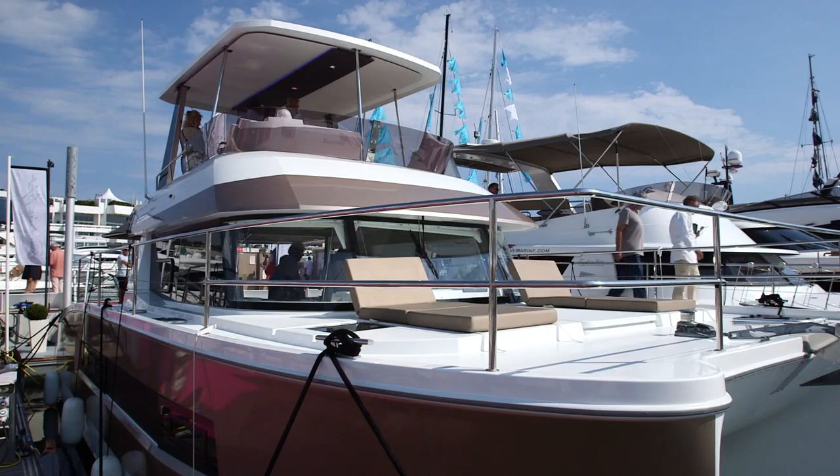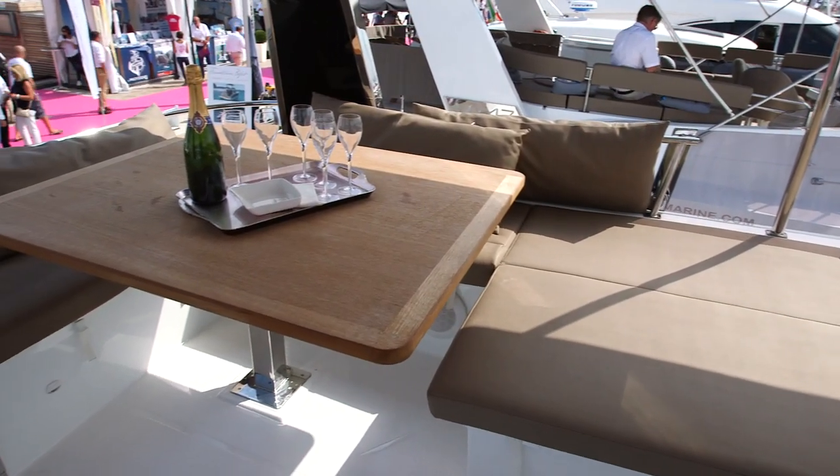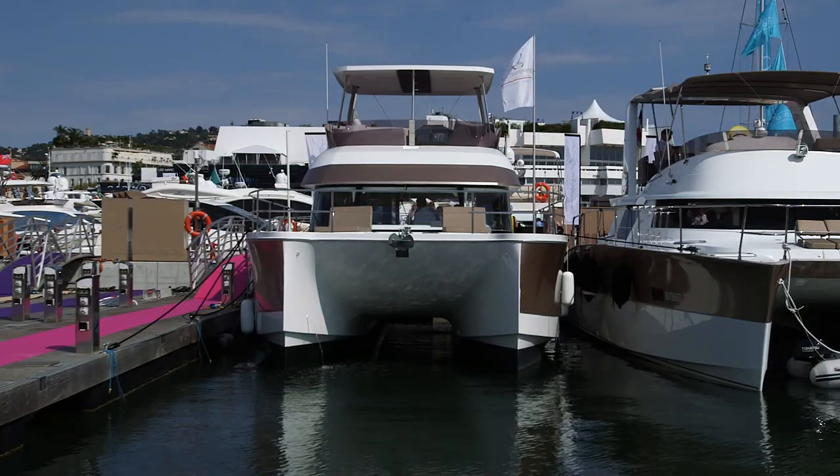The finish is not quite up to scratch in places here, but given those performance parameters, you've got to say there's plenty to recommend this 37. To find out more about that, visit boats.com.